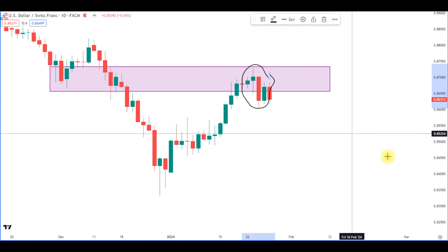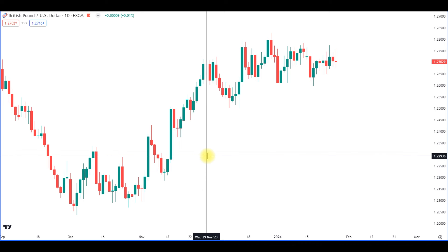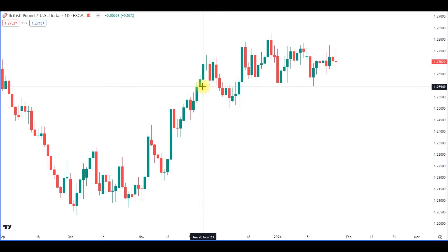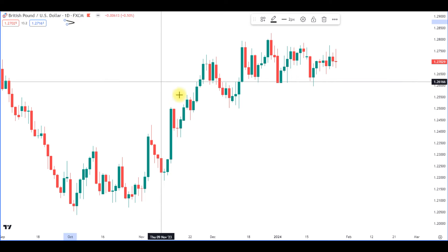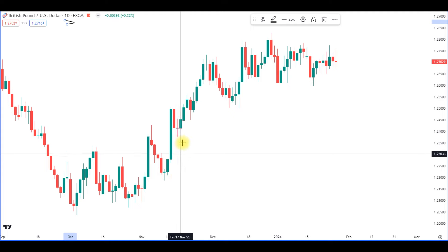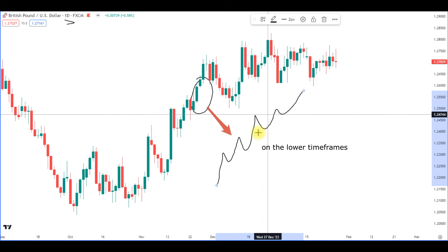Now for the third example, we switch to the British pound / US dollar on the daily chart, because this is where we want to do our overall analysis. This time frame gives us the whole picture to best transfer to lower time frames — to understand what is going on in the markets and what the overall direction is. The market moves in waves, of course, as it always does.